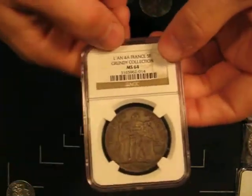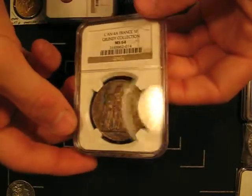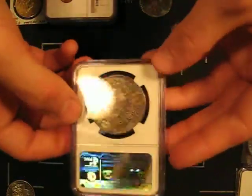This is when they were using their Revolution-era dating system — Years of the Republic, which started counting in 1793. This piece is Year 4, and is from the 1796 to 1797 period.